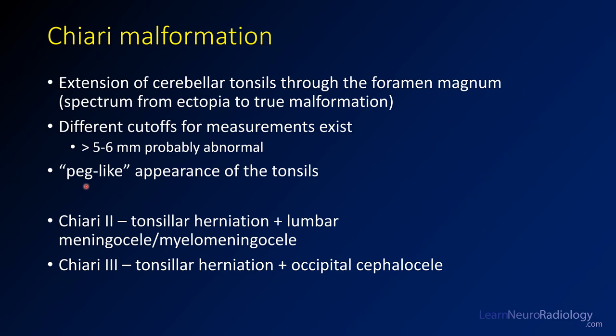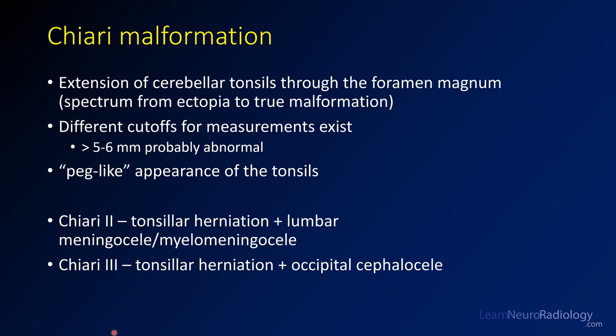There are combination syndromes. Chiari 2 is when you have tonsillar herniation plus a lumbar meningocele or myelomeningocele. If you have it in the occipital region, that's Chiari 3. Chiari 3s you don't really see because they are generally fatal.